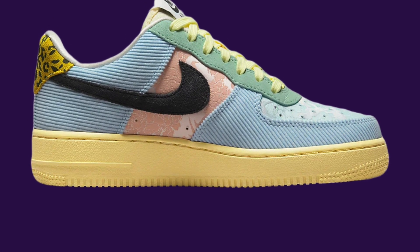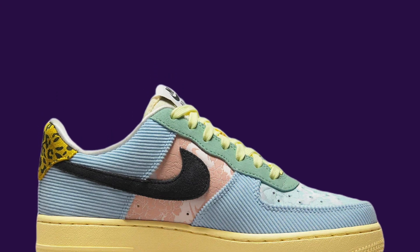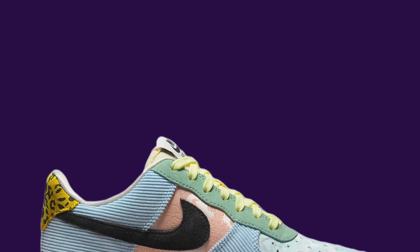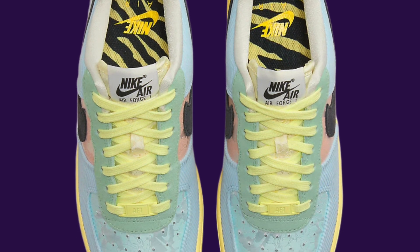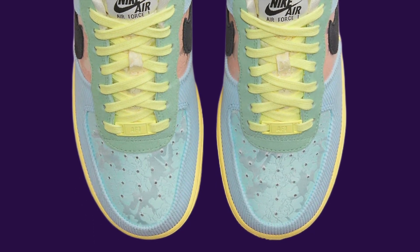This time, Nike is taking things up a notch with a unique mix of textile materials for the shoe's construction. Featuring cracked print graphics on the midsection and cheetah print on the heel tabs, this new AF1 is sure to turn heads.